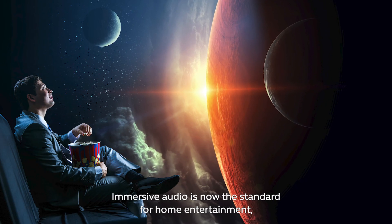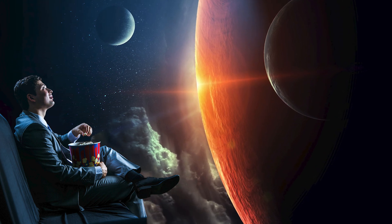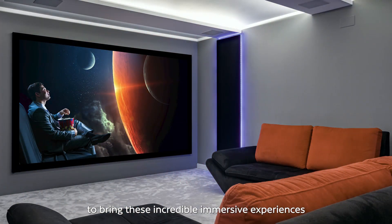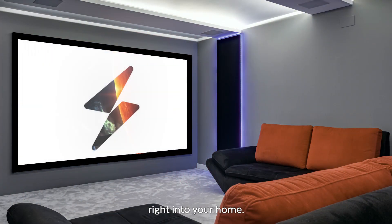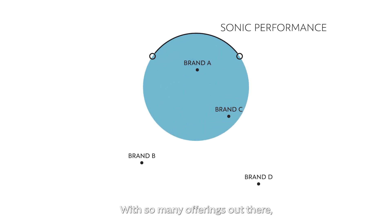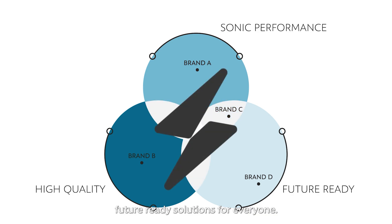Immersive audio is now the standard for home entertainment, transporting us into different worlds. And this is Storm Audio's mission — to bring these incredible immersive experiences right into your home. With so many offerings out there, Storm Audio stands out with high-quality, future-ready solutions for everyone.